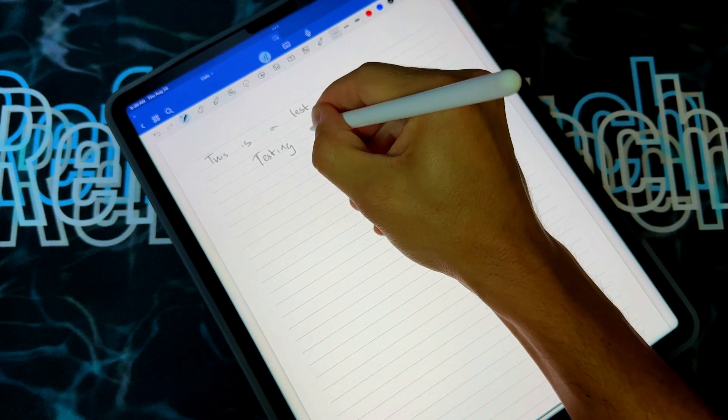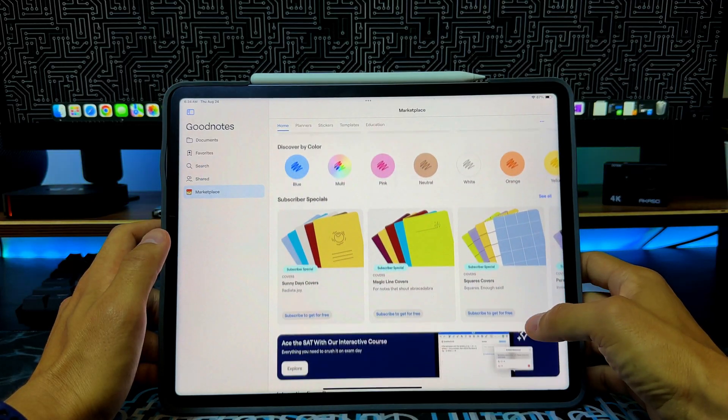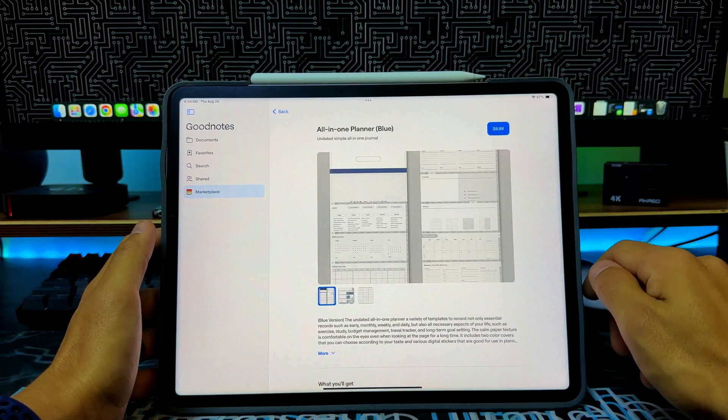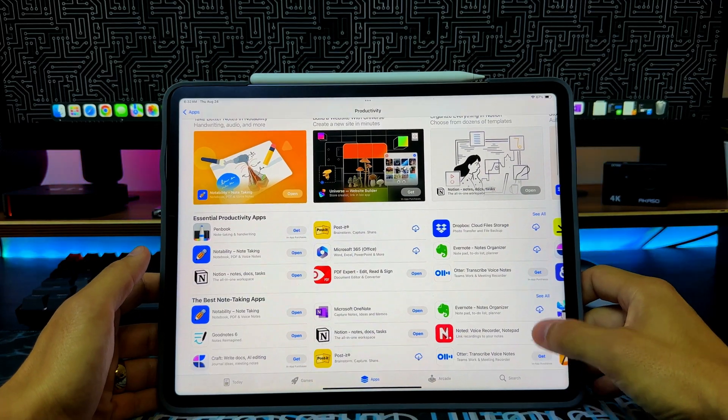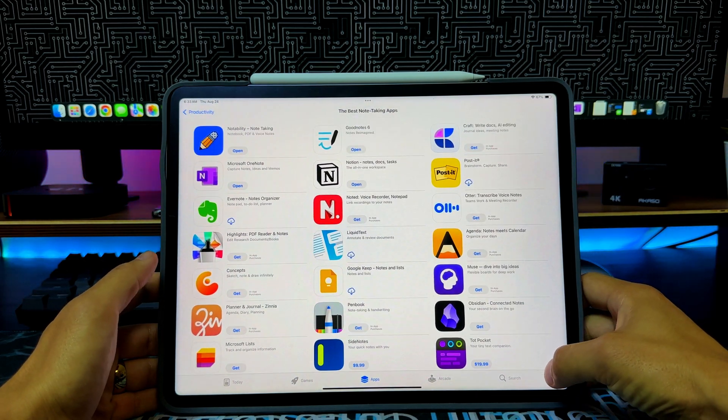Another honorable mention is GoodNotes 5. It's a great app, but when I start taking notes I notice there's a certain way I like the pen to feel and the way the strokes are — it just doesn't sit well with me. I know a lot of people get great results from GoodNotes 5, and I'd still recommend exploring and trying free trials to find the best note-taking app for you. You could also just stick with Apple Notes — it's pre-loaded, syncs with your iPhone, and is accessible on a Windows computer via iCloud.com.